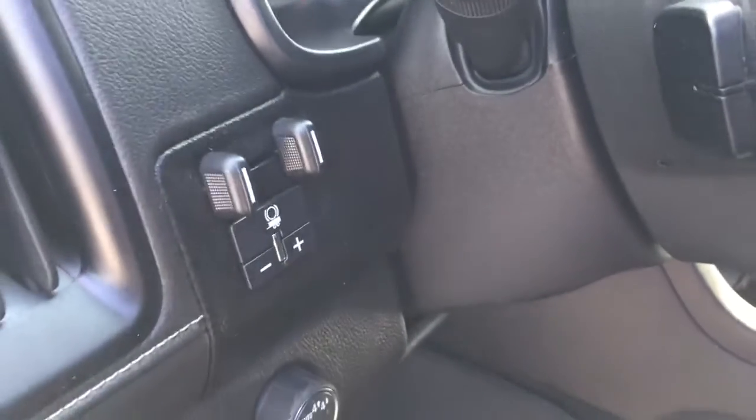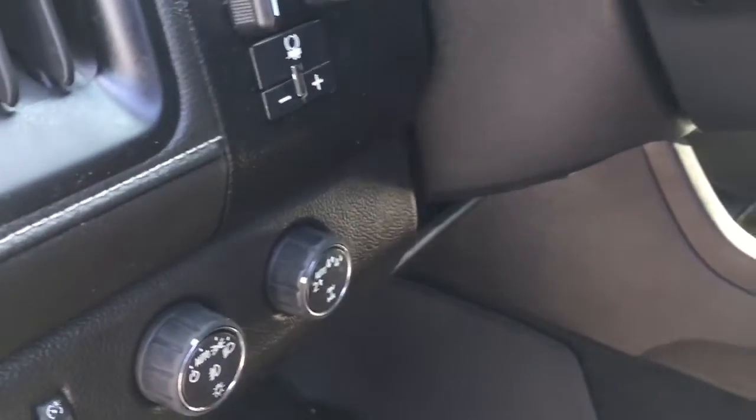You've got your trailer brake and your four-wheel drive select. There's plenty to see here, so let's climb on in and take a look around.